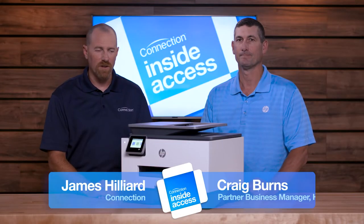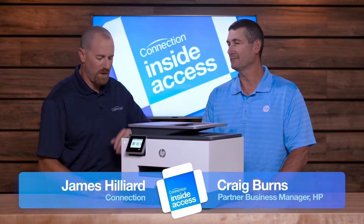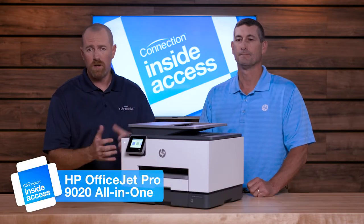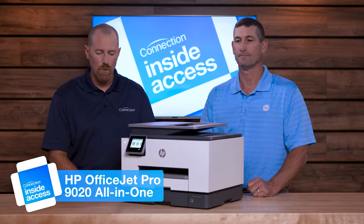Hey there, James Hilliard here from Connection. I've got Craig Burns from HP joining me. This is the all-new, all-in-one HP OfficeJet Pro 9020.